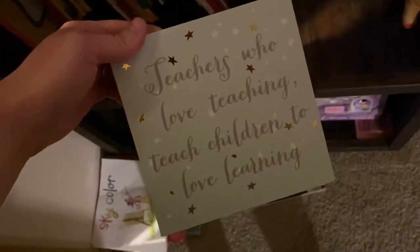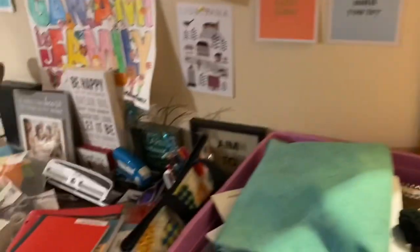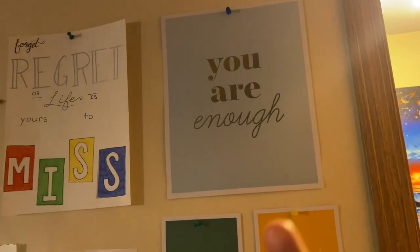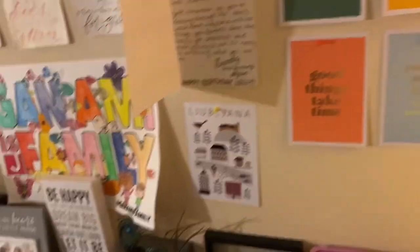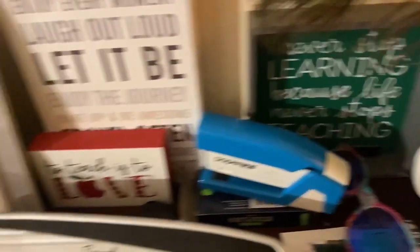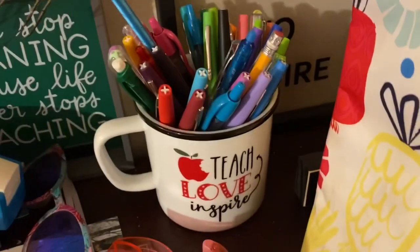A couple of things around my house: I have teacher plaques — 'Today's Goal: Keep the Tiny Humans Alive,' and 'Teachers Who Love Teaching Teach Children to Love Learning.' I have my children's book collection, a 'Teach Inspired' mug, and posters from the Target Dollar Spot this year: 'You Are Enough,' 'Make it Count,' 'Be Kind, Be Fearless, Be You,' 'Good Things Take Time,' 'Never Stop Learning,' and 'To Teach is to Love — It Takes a Big Heart to Help Shape Little Minds.'